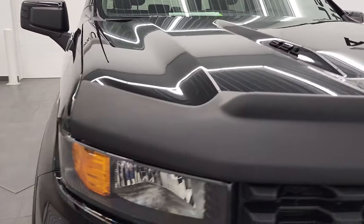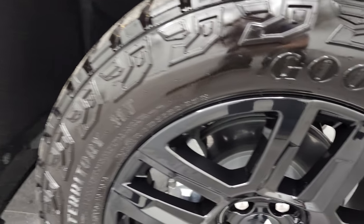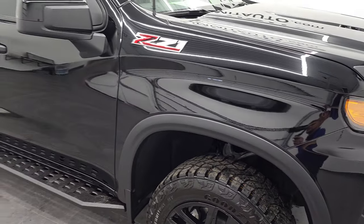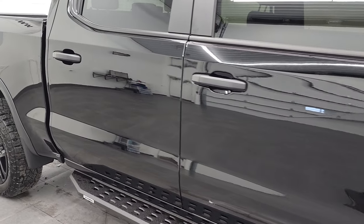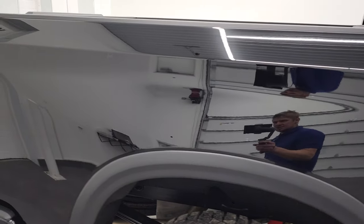The passenger side front fender and bumper are in excellent condition. You can see just how reflective that paint is, and as we check out this rim, there are no scuffs or scrapes on there. Going down this side of the 2021 Chevy Silverado 1500, take note of how clean that body is and just how nice and glossy that paint is.